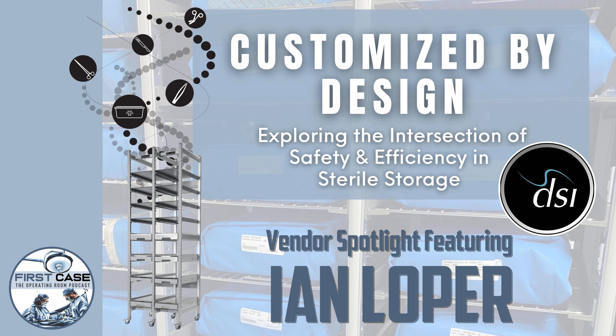Joining us now is Ian Loper, Vice President at DSI. We are going to be talking about instrument storage and, in particular, Ian's instrument storage solutions today.